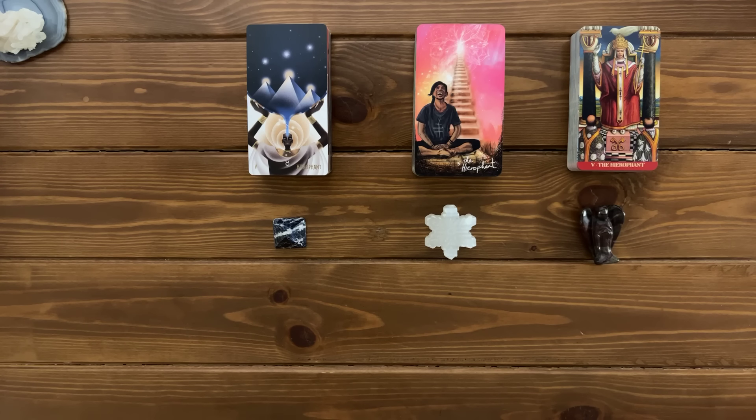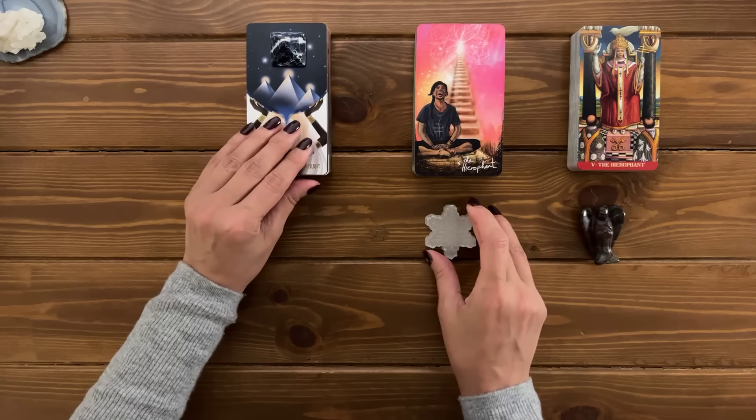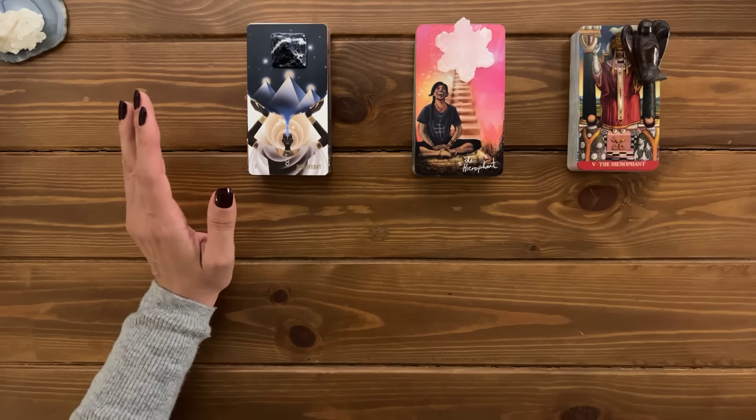In a moment, I am about to assign different zodiac signs to each pile. If this is something that you do not prefer, please pause the video and take as much time as you need. But if you prefer to pick your piles using your zodiac signs, this specific part of the introduction was created specifically for you.